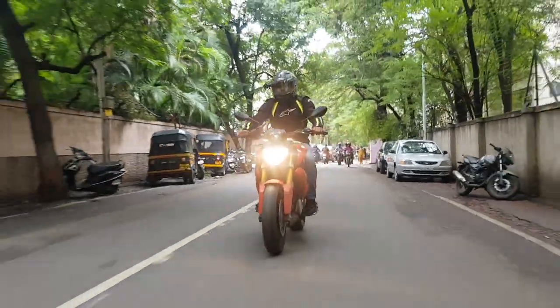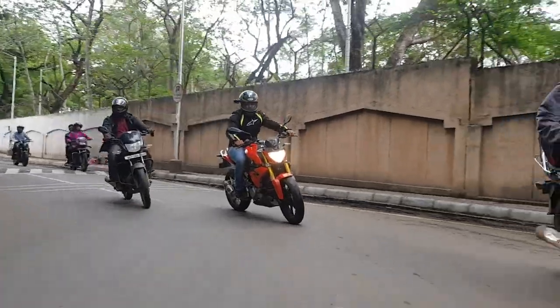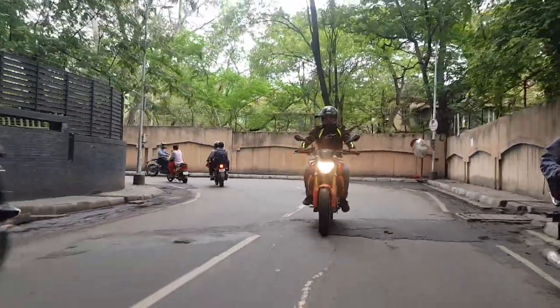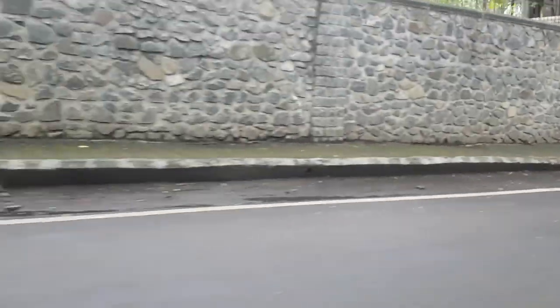Since this is a naked bike, the sitting position is upright and ideal for everyday use. We really like how the engine feels peppy with a strong midrange. Keep the engine revs above 6000 RPM and you will have more than enough juice for quick overtakes without needing to shift down to 4th or 5th gear.